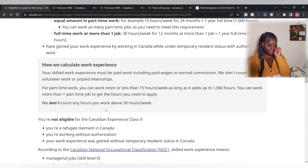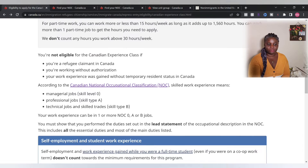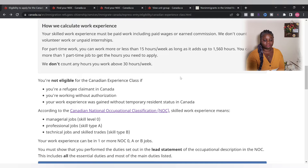They do not count volunteer work or unpaid internships — it all has to be paid work. They also do not count self-employment. You are not eligible if you came to Canada as a refugee or claimed refugee status, if you're working without authorization, or if your work experience was gained without temporary resident status in Canada. You do not want to fall out of status.